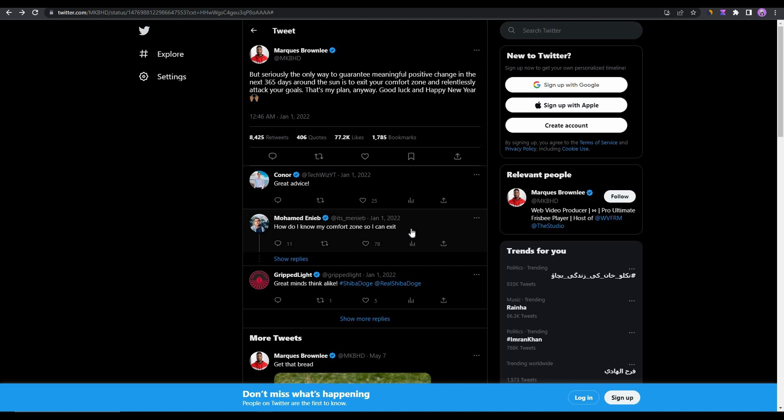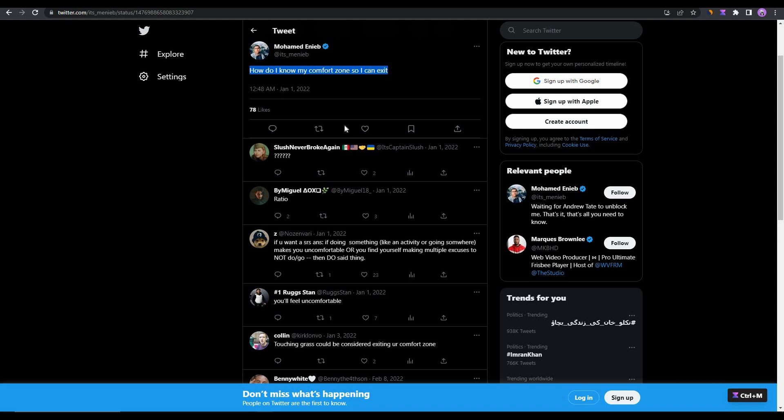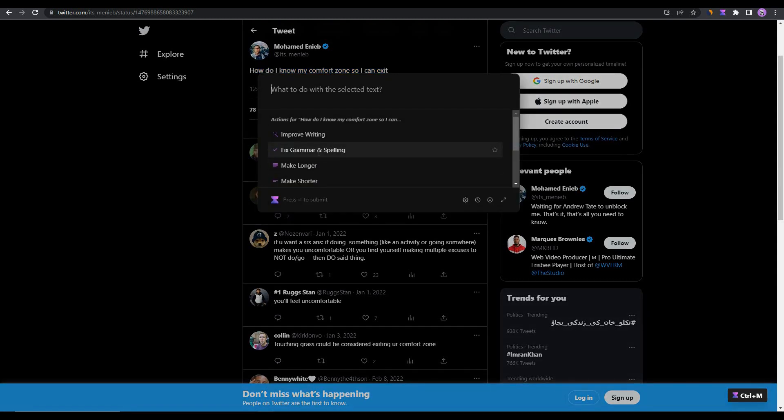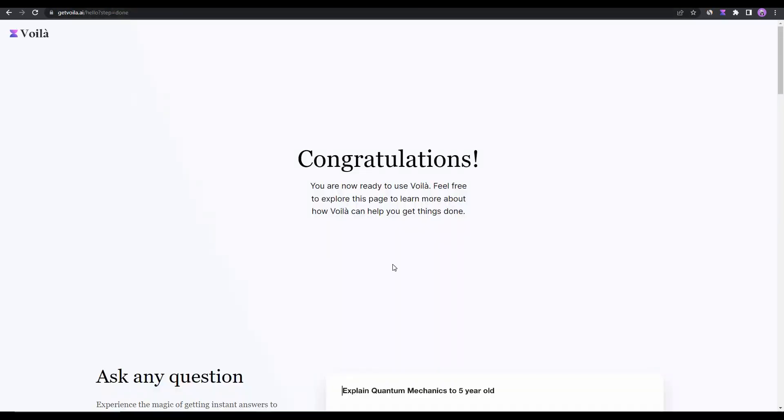Back on Twitter, let's try fixing a grammatically incorrect sentence. Select it, press Ctrl+M, then click 'Fix grammar and spelling.' As you can see, the sentence is now grammatically correct. This is how you can use Voila to improve writing or fix grammatical mistakes.